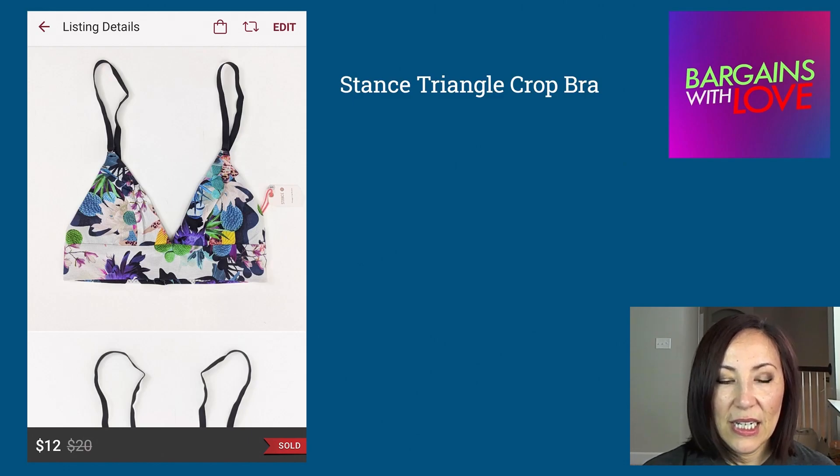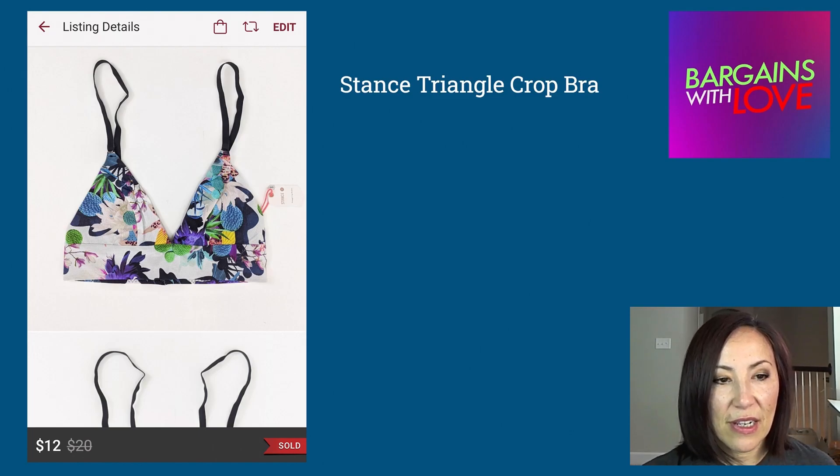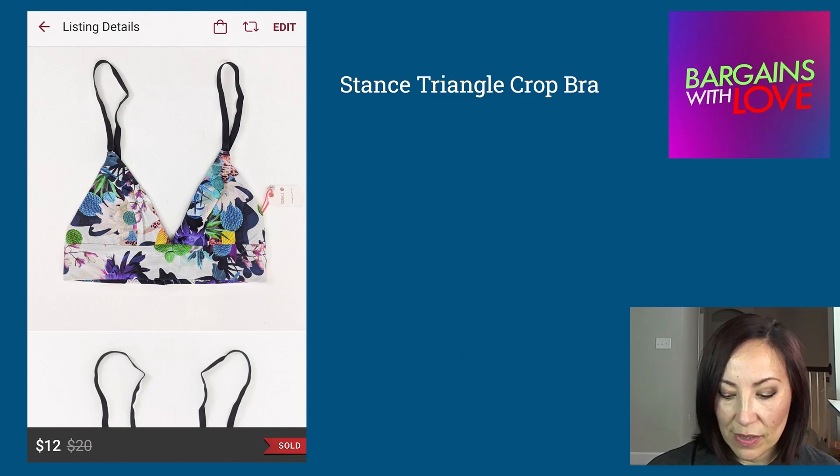This listing was posted on Poshmark and also cross-listed on Mercari, but it sold on Poshmark. It was a Stance Triangle Crop Bra, brand new, and it sold for $12 on Poshmark.